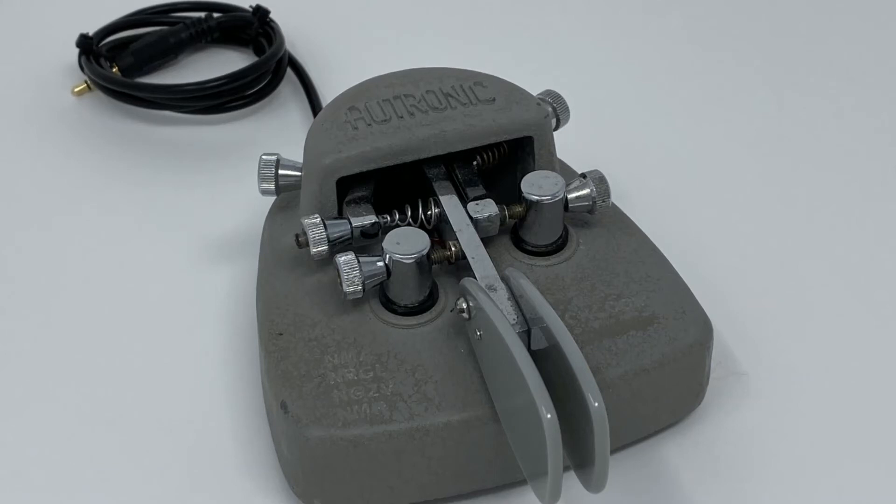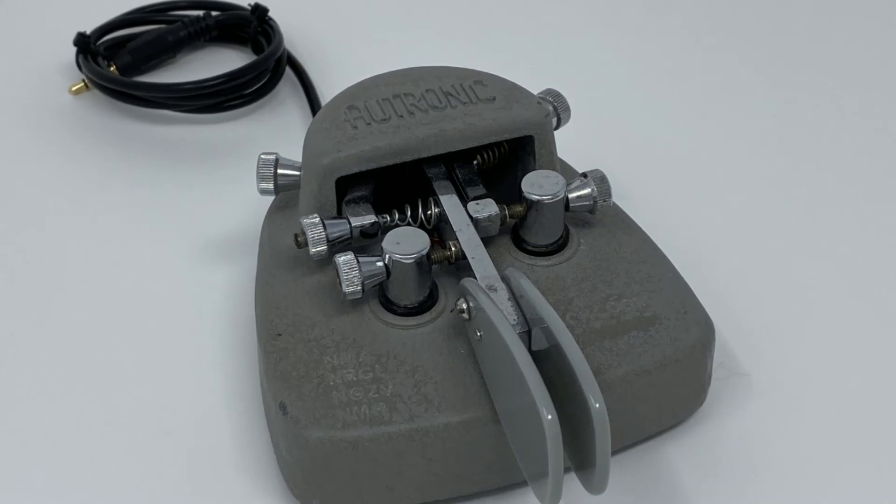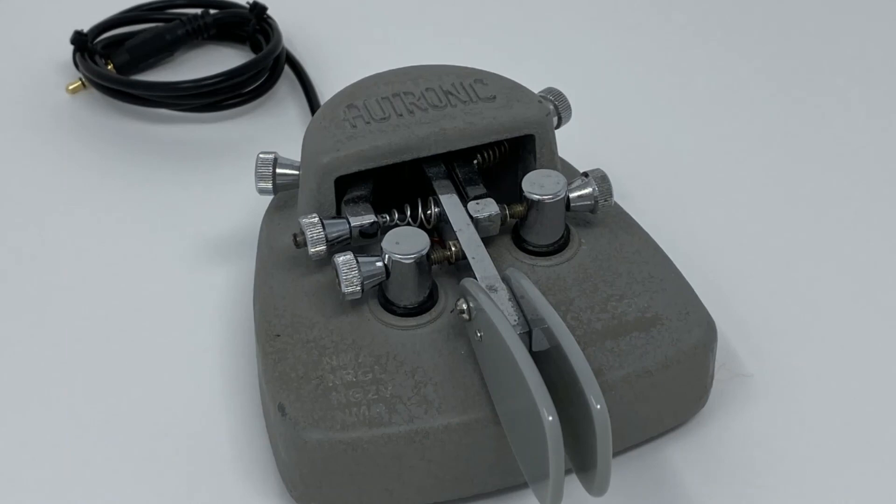On eBay, I've seen these keys go anywhere from $40 to nearly $200. I bought my key on eBay for $51 in 2018. However, the finger pieces were missing. Some of the chrome on my key is pitted and the paint on the base is only in fair condition.